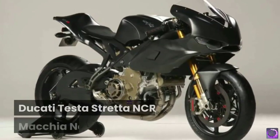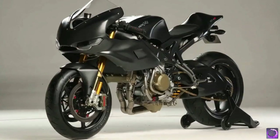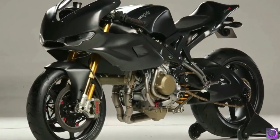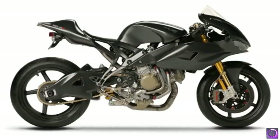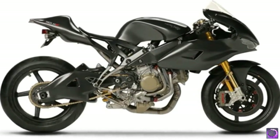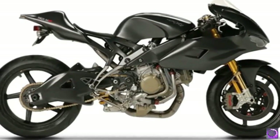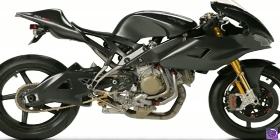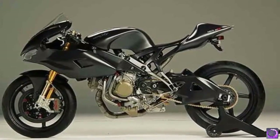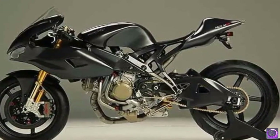Number 10: Ducati Testa Stretta NCR Macchia Nera. Starting off the top 10 is the aggressive-looking Testa Stretta NCR Macchia Nera. $225,000 will get you a limited edition lightweight 135-kilogram motorcycle with a 185 horsepower engine, designed by legendary designer Aldo Drudi. In comparison to some of the other bikes on our list, it's not as powerful or fast, but if you're looking for a bike to add to your collection, look no further.